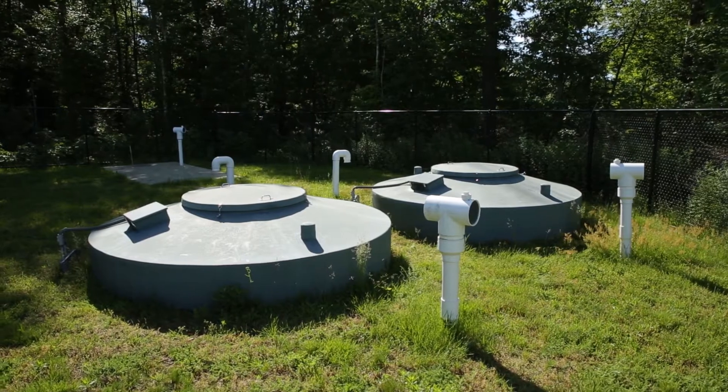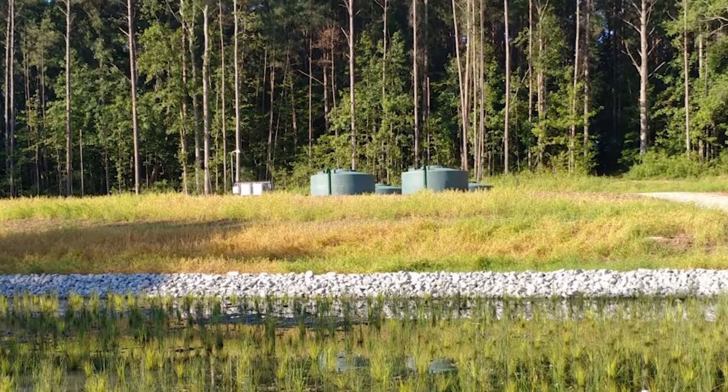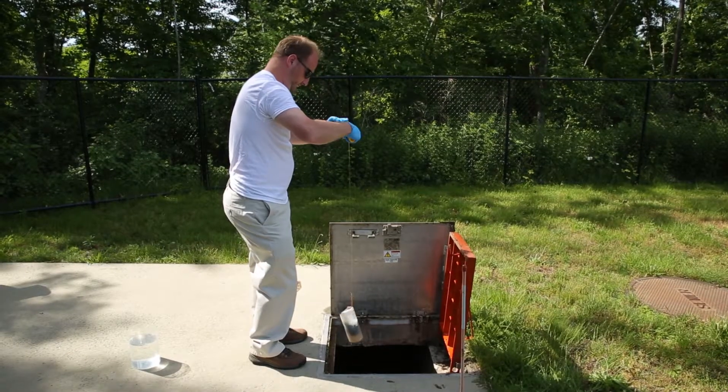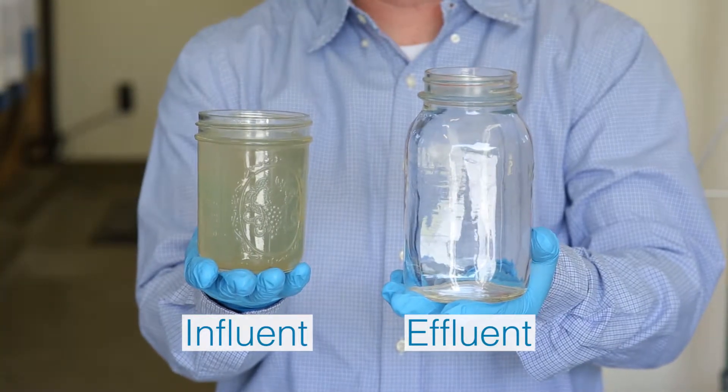Some of the key topics in the wastewater industry today are around enhanced nutrient removal, mainly nitrogen and phosphorus from surface waters where it causes algal blooms. AquaPoint has extensive experience treating to less than five parts per million on total nitrogen and fractional concentrations of phosphorus.